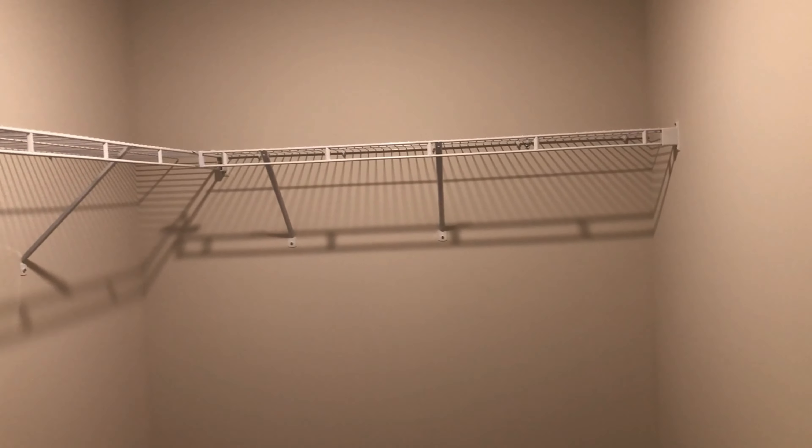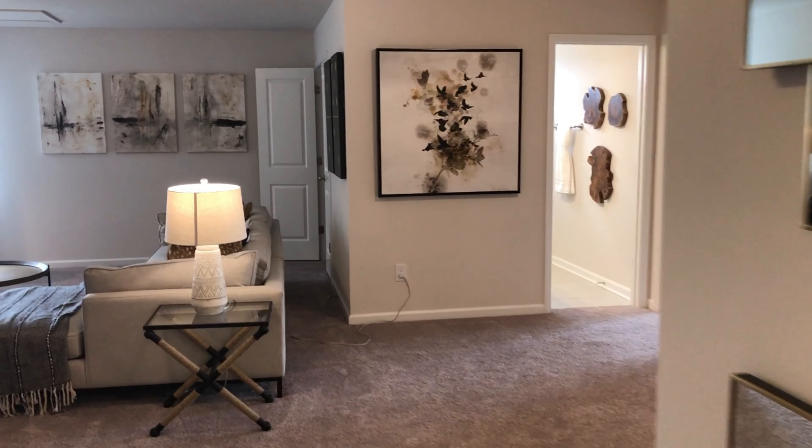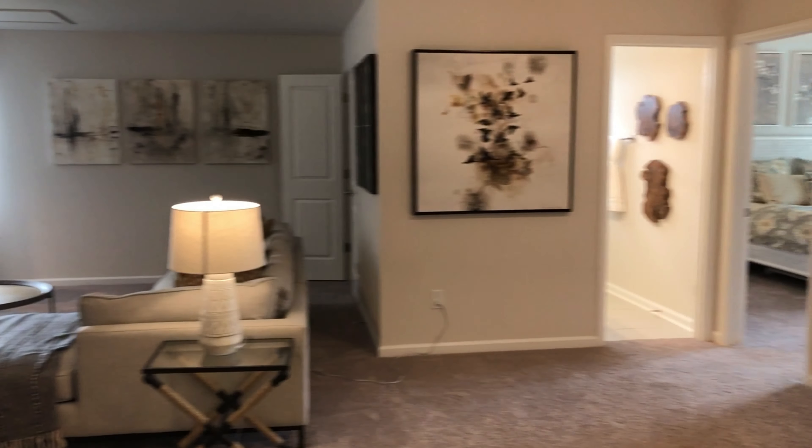I like this model — it's cute. Their closets are big. This is a big great room area.